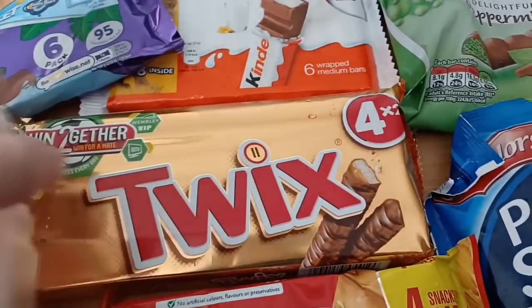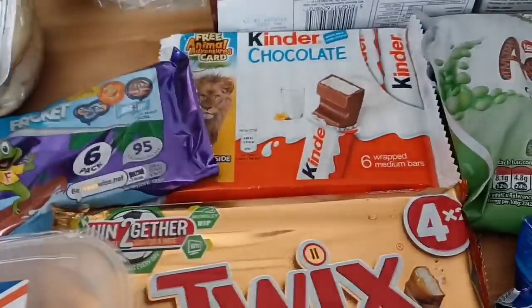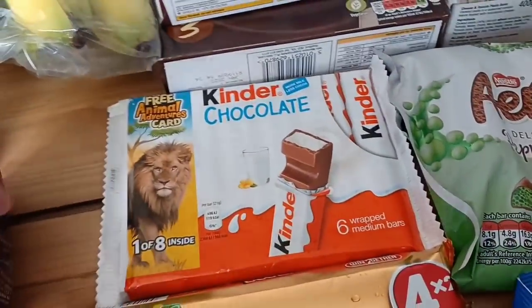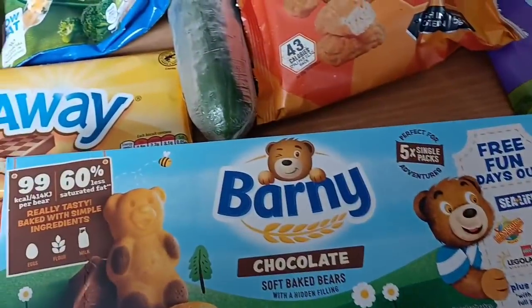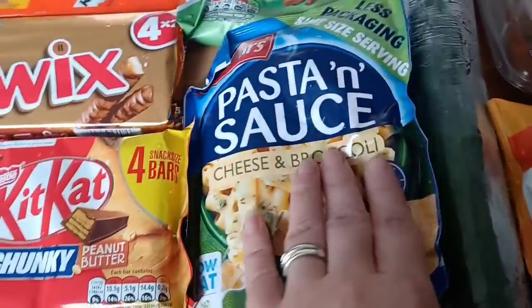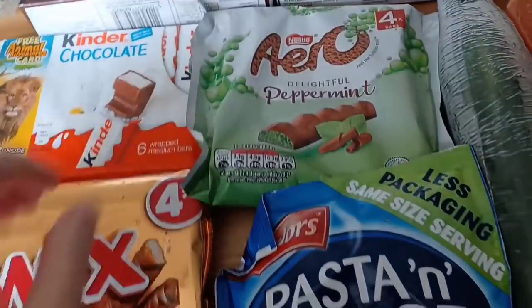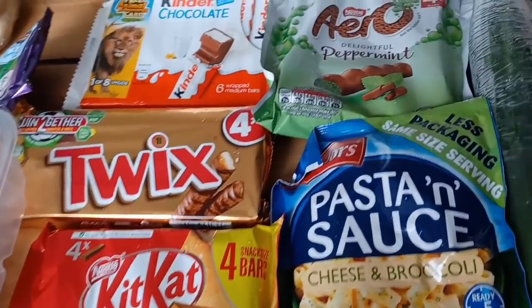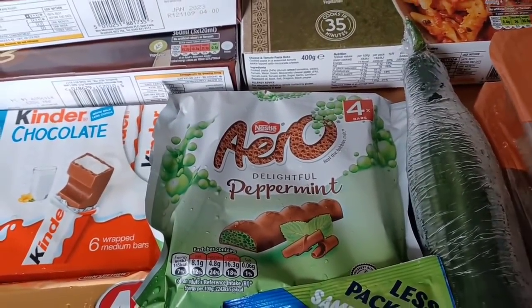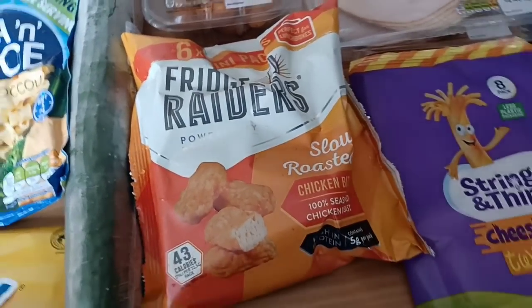Peanut butter chunky Kit Kats at 178 calories, Twix at 99 calories per stick — I think I logged those at 1,095 calories total. The larger Kinders are 119 calories, Barley Bears 99 calories, pasta and sauce for the kids — half a pack at 212 calories, though I'm not sure if that includes the milk. Aero Peppermints at 145 calories, and Refreshers at 43 calories per pack.